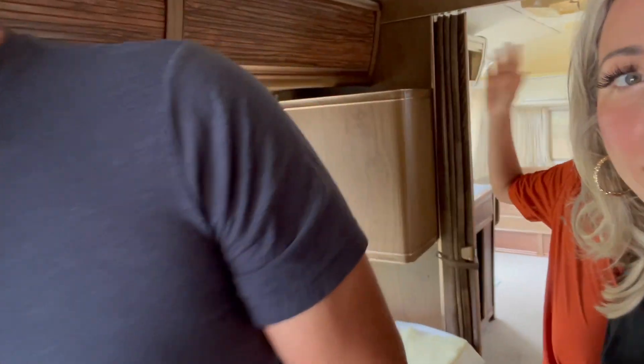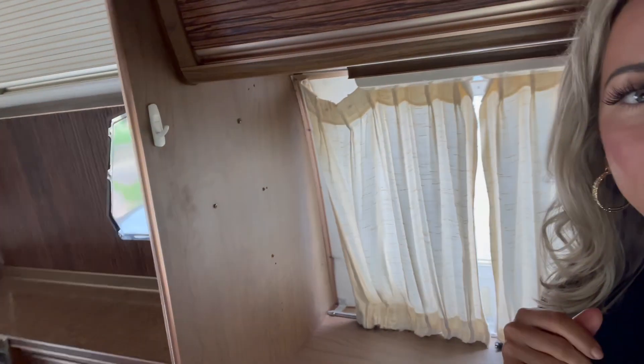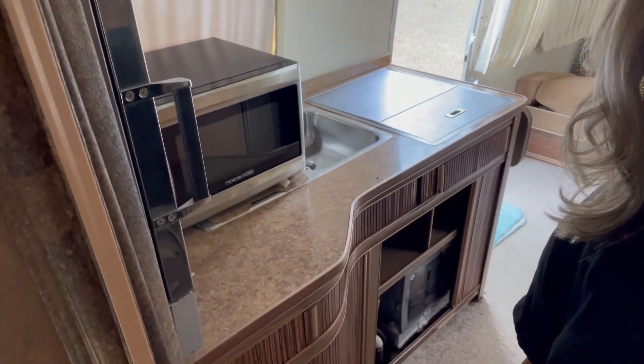Here we are, checking out the first one. It is like a time machine — it is exactly how it used to be, how it always is. They've actually done a really nice job keeping it nice and clean.